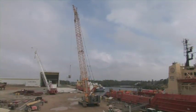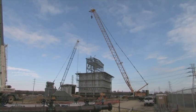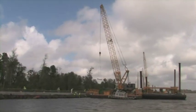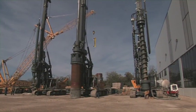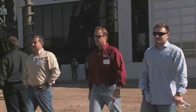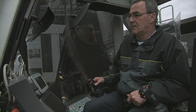For many years, Liebherr-Nenzing has been successfully represented on the American market with its crawler cranes, both duty cycle and lift version. The product presentations of the drill day, however, focused on Liebherr's range of rotary drilling rigs, the demonstration of various applications, and the software for deep foundation machinery specially developed by Liebherr.